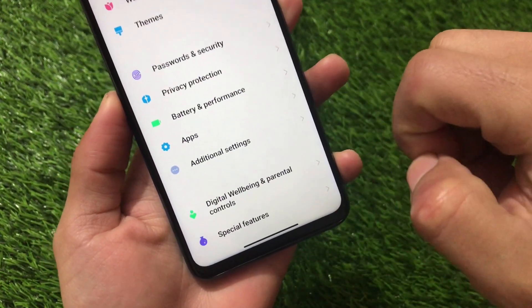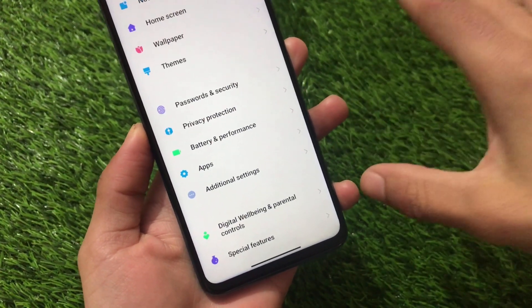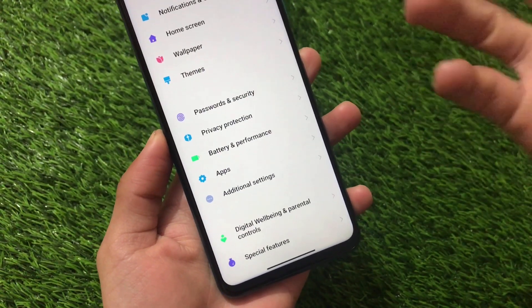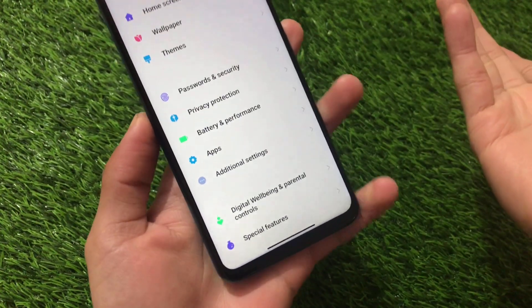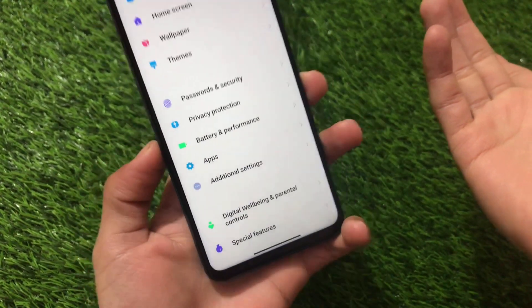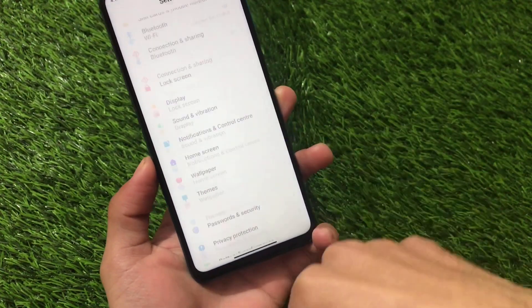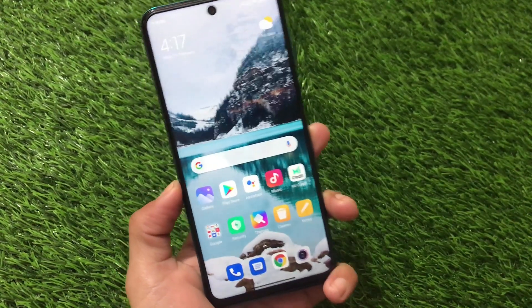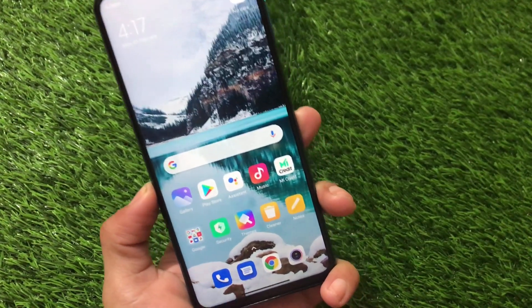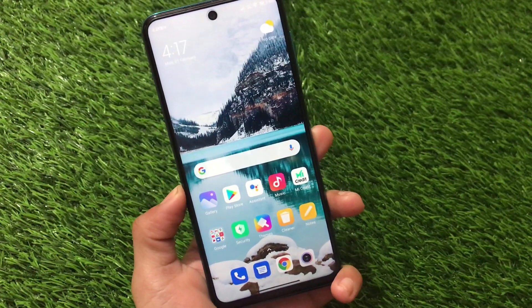This is essentially an Android 11 update before MIUI 12.5, which is coming maybe in a week or so. Password and security, privacy protection, battery and performance all have some additional options. These were the major things about this update. I hope you liked this overview — thanks for watching and goodbye.